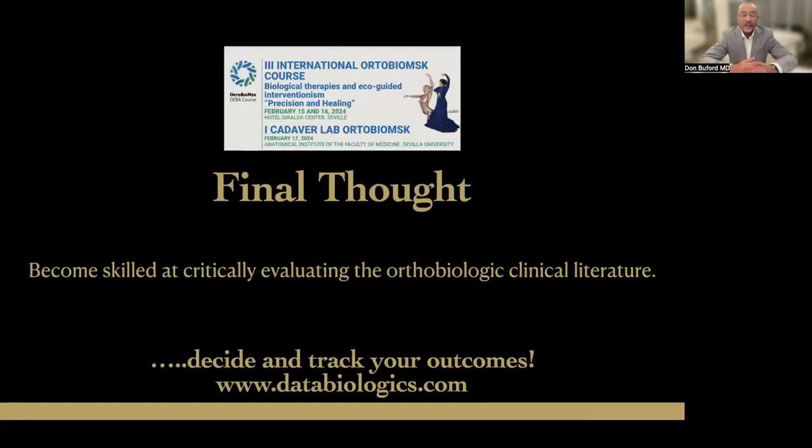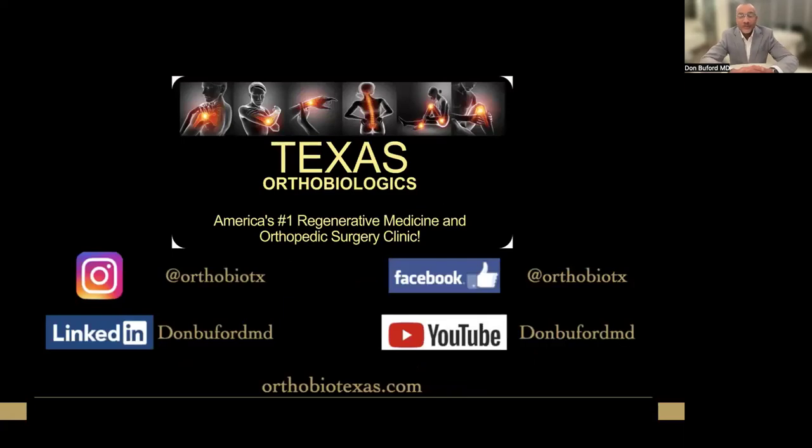Final thoughts: all of us need to continue to hone our evaluation skills in looking at the literature, decide what to do, and then track our outcomes since there's no clear consensus for these two conditions. I use the registry listed here — there are many registries available — and I love that they make it easy to store data, evaluate data, and communicate with colleagues across the world. Thank you for your attention. I look forward to sharing my next talk and getting to Sevilla next year. Bye-bye.